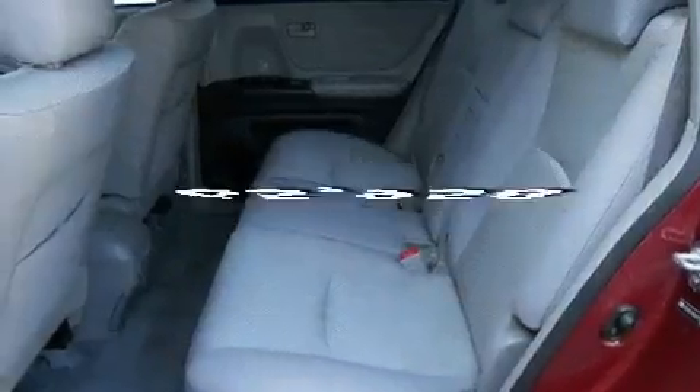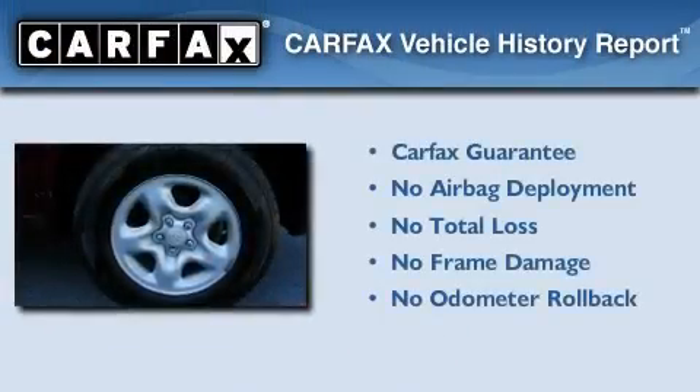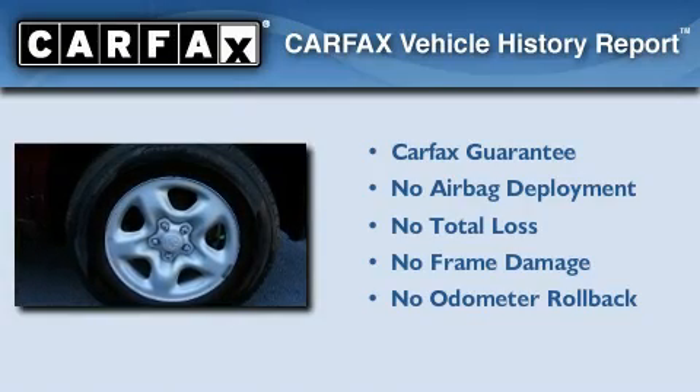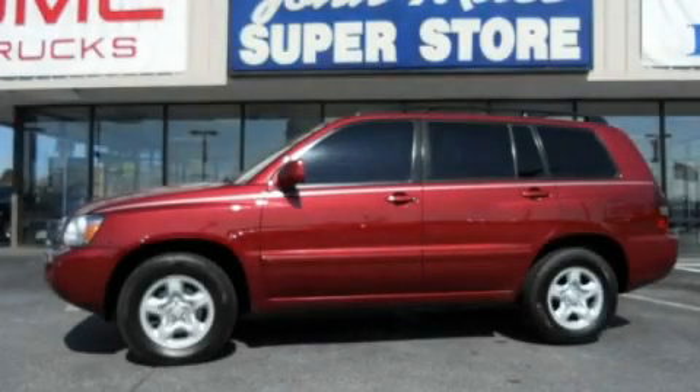This vehicle has fewer than 66,000 miles on the odometer. Not to mention that this Toyota qualifies for the Carfax buyback guarantee. Call or visit us right now and arrange your test drive today.